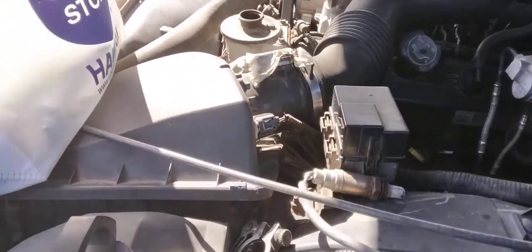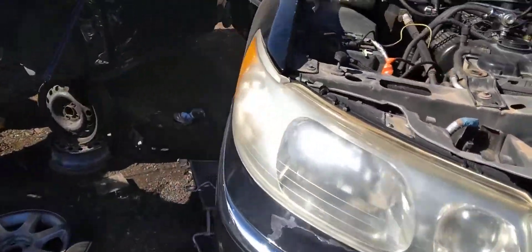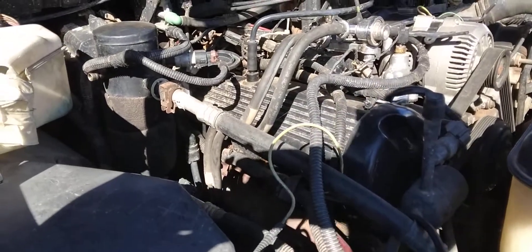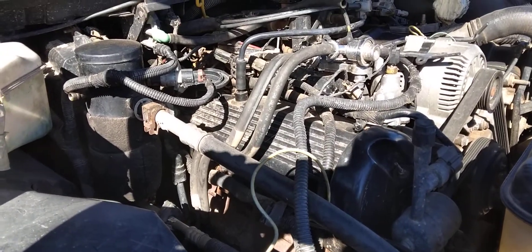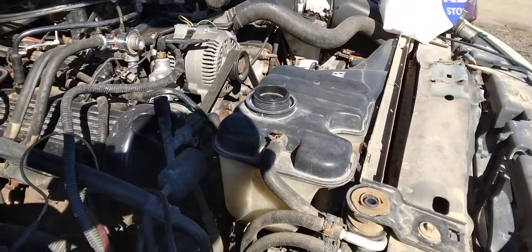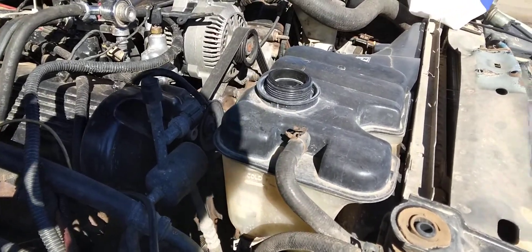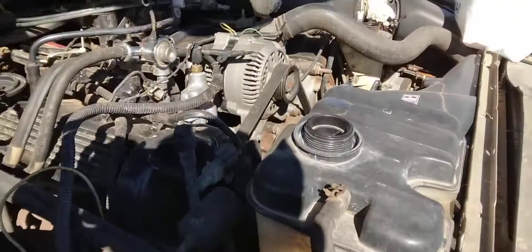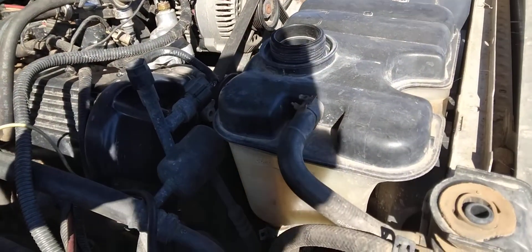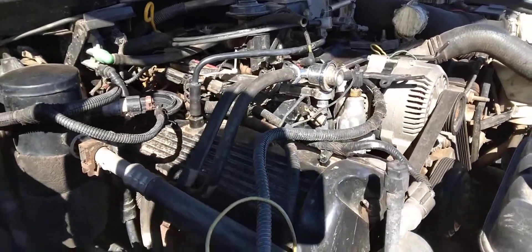A lot of good stuff for the motors in here still. This car seems to have the wrong alternator on it — no brackets. Someone put the wrong alternator in. Maybe it works fine, but I don't know how they bolted it down like that.